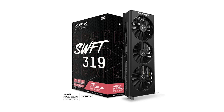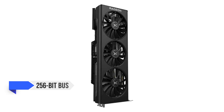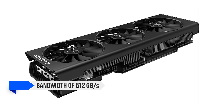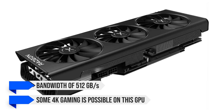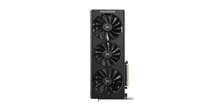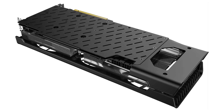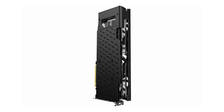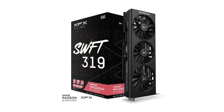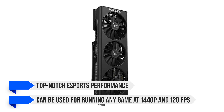The RX 6800's specs are its strongest talking point. It has a large 16GB GDDR6 VRAM buffer connected to a 256-bit bus and a gigantic 128MB L3 cache, giving the card a bandwidth of 512GB per second, so even some 4K gaming is possible. Some games like Assassin's Creed Valhalla and Borderlands 3 run at 4K 70fps, while Cyberpunk 2077 drops to about 40–50fps. For 1440p gaming, it should last a very long time, with any game averaging 80 to 90fps. It also has top-notch esports performance, running any game at 1440p at 120fps.